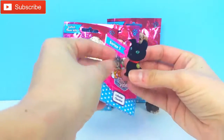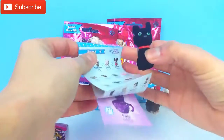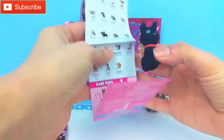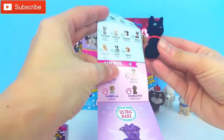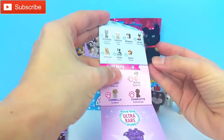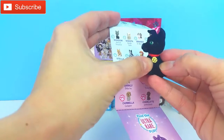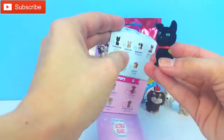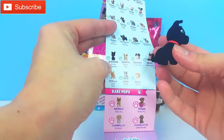Oh, look at this! How cute, guys! Let's open it up. They give us a checklist so we can see who this is. So this is Shadow, and Shadow is a German Shepherd. He has this little collar right here, and it looks like there's a star on here like for a police dog. Oh, Shadow is super cute.